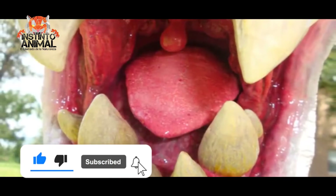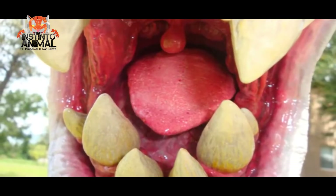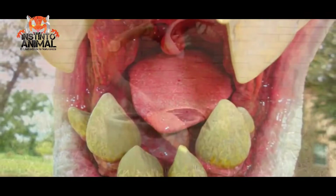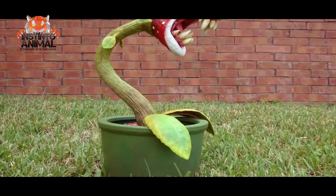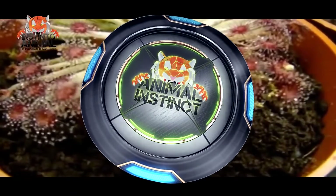Around the head it is armed with sharp teeth, which it uses to bite anything that comes near it. Around its mouth it is surrounded by lips that are white, which were originally green.